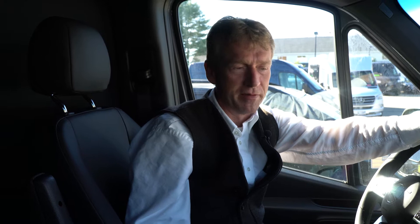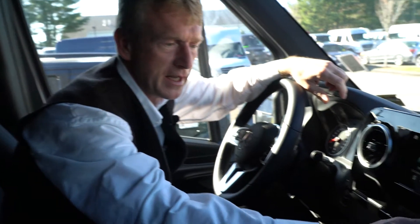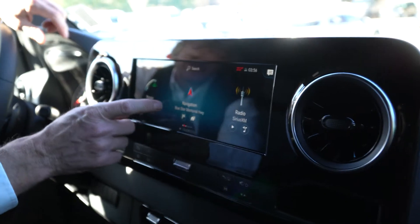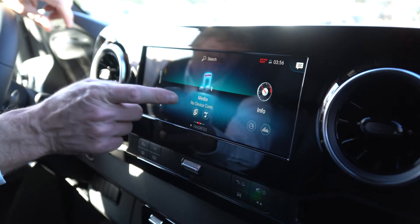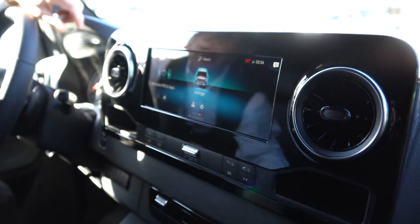So Jamie, we're sitting here in the cab of the Sprinter van that you have your deposit on that you're purchasing. I just wanted to show you it has the 10 and a quarter inch display screen and it's got your cell phones, navigation, your Sirius XM AM FM radio, the multimedia center, the info center, and the pro connectivity apps.